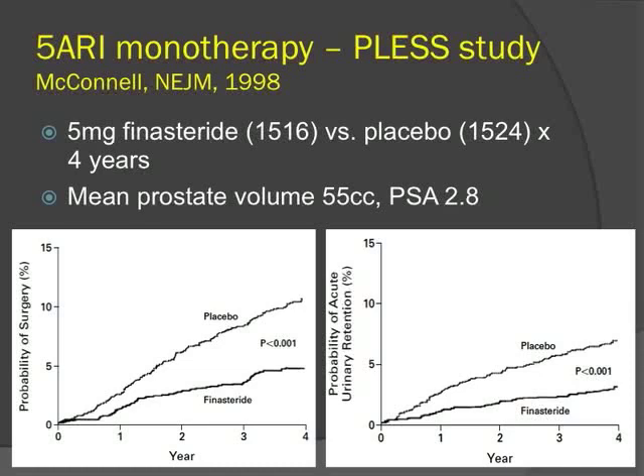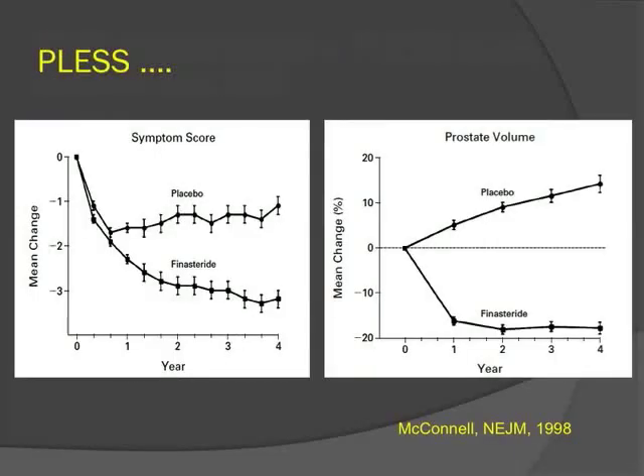The PLESS study was the first study to show that 5-ARIs alter disease progression. Patients were randomized to placebo or finasteride for four years. They demonstrated a 55% risk reduction in the need for invasive treatment and almost a 60% reduction in the risk of acute urinary retention, with no plateau response at four years. In contrast to the VA Cooperative Study, PLESS also showed a significant symptom reduction with finasteride — an absolute decrease of about two to three points compared to placebo, significant starting at approximately eight months. Overall, there was an 18% reduction in prostate volume, mostly occurring in the first year.